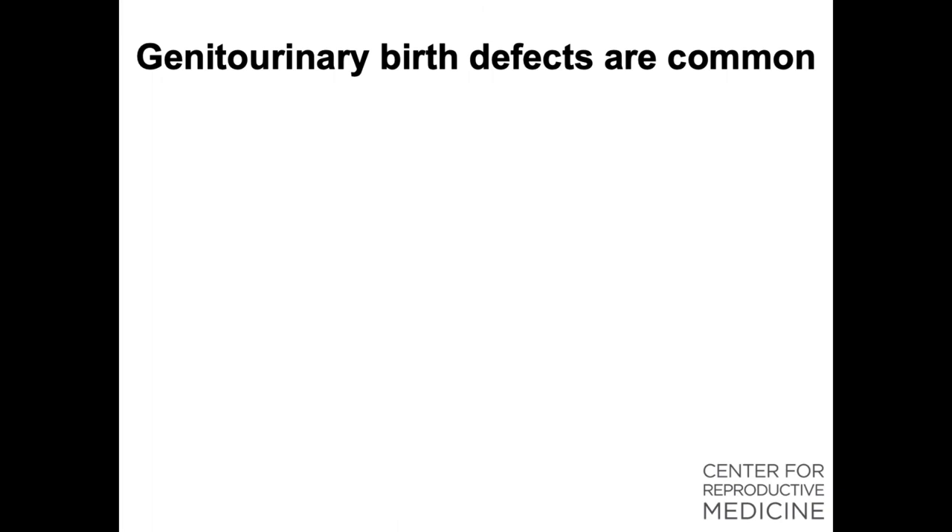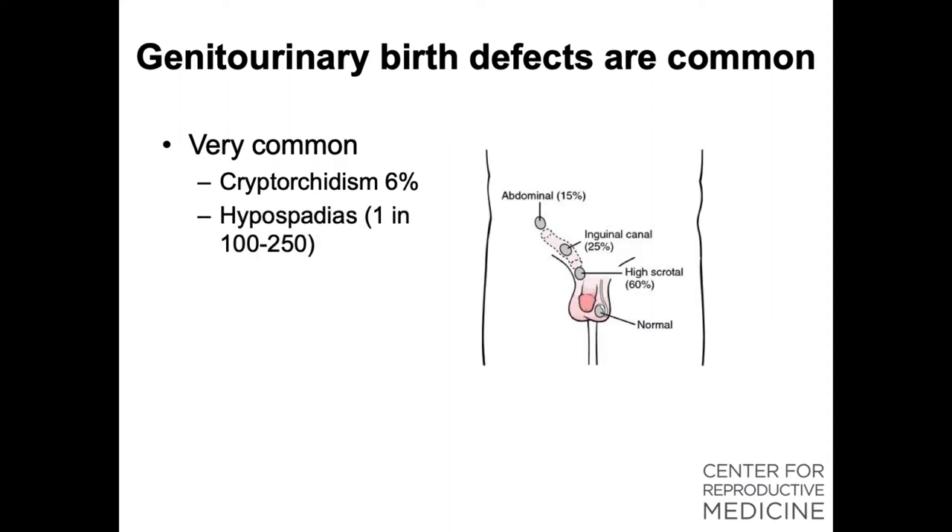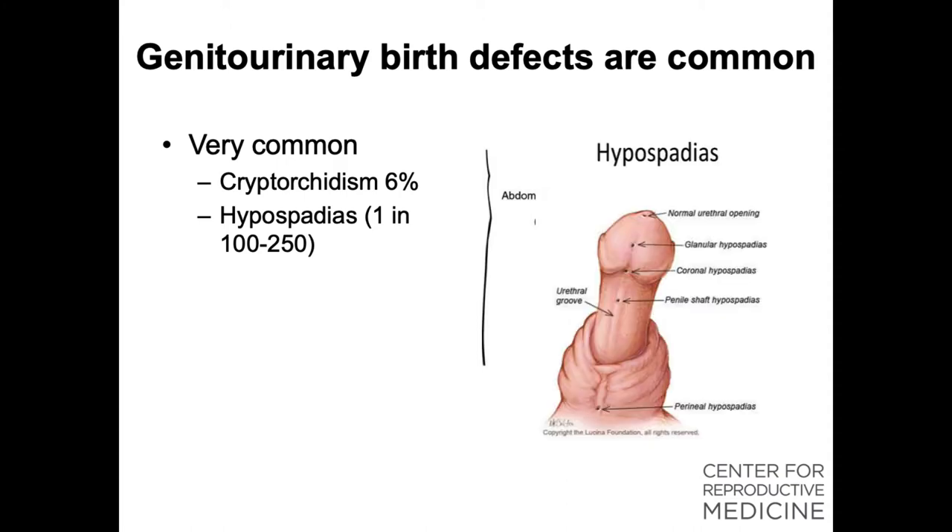GU birth defects are extremely common. The most common is cryptorchidism — one in 33 male live births are born with an undescended testis, which can be anywhere from intra-abdominal to inguinal. Less common is hypospadias, which occurs in 1 in 100 to 250 live births, and even less common is complete sex reversal, which happens in 1 in 2,000 to 4,000 live births.